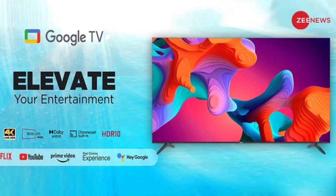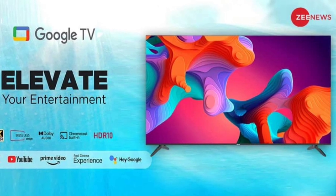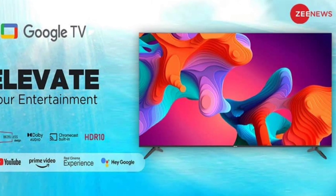The TV features Dolby Audio, which delivers an immersive audio experience with clear dialogue and dynamic soundscapes, complementing its stunning visuals.